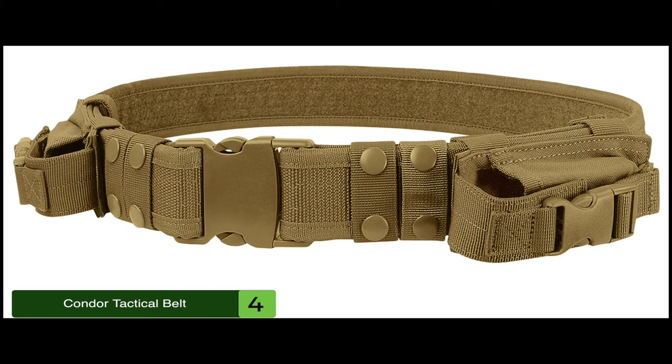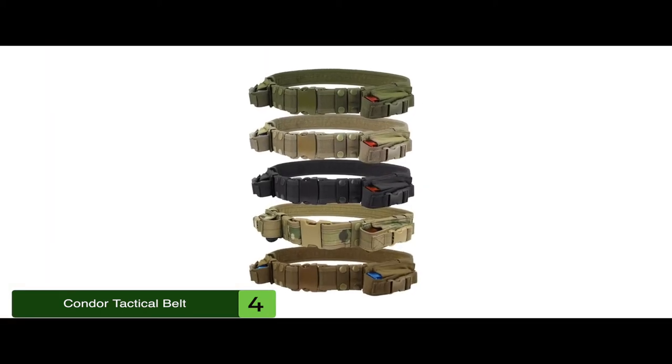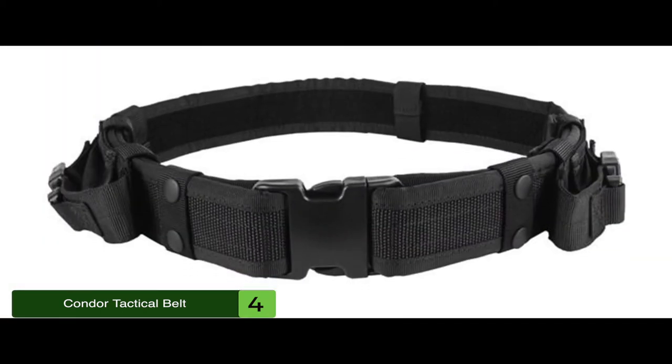The bottom line is it's the best from the Condor brand, available in four different colors, and it's 2 inches wide.